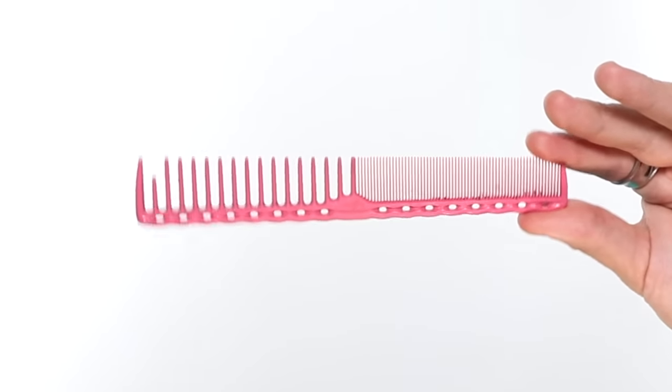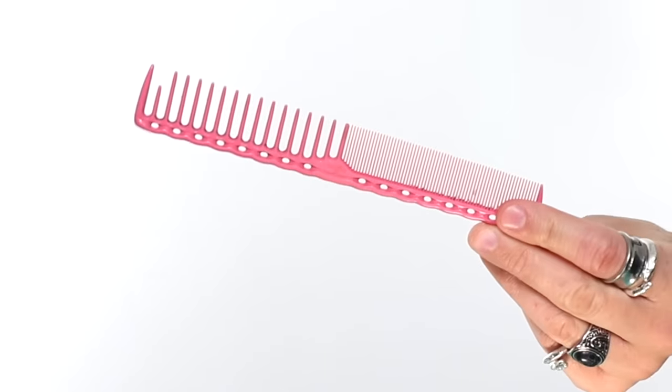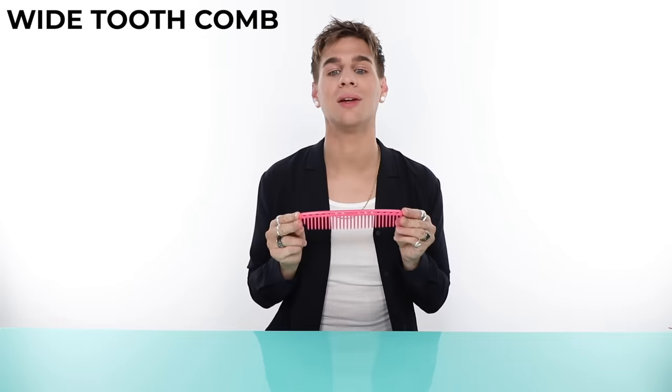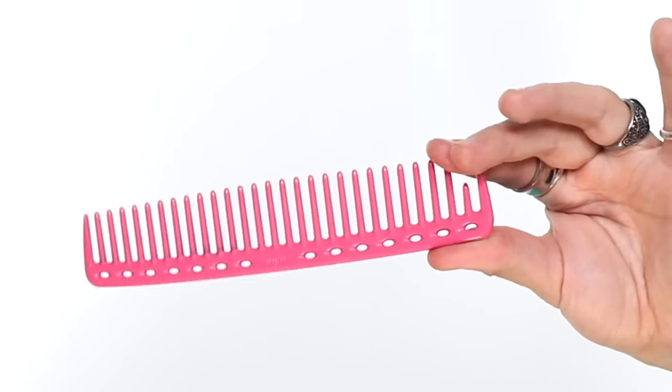The regular comb is half wide tooth and then half very close teeth. This comb is ideal for haircuts because you can easily get those knots out with the wider side and then perfect the hair with the closer teeth. It's also nice for styling because you can get such a good grip on it. With the rat tail comb the grip isn't as nice and thick, but it's a versatile tool great for many things.